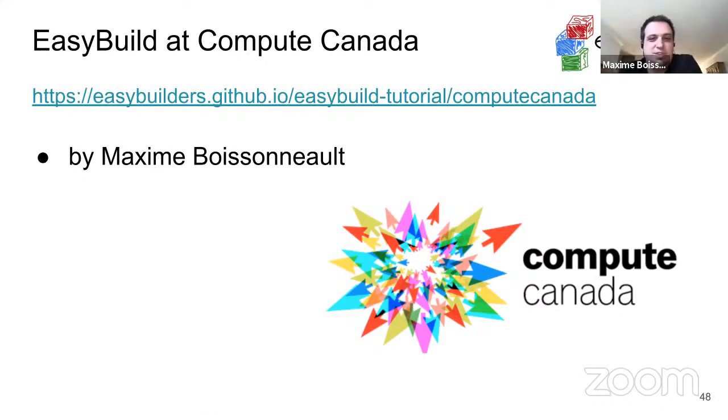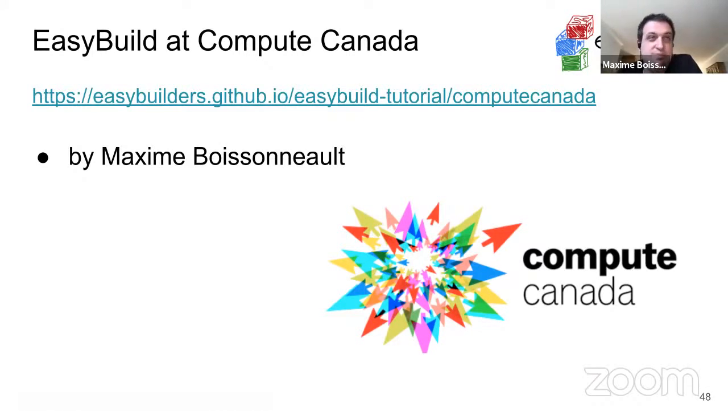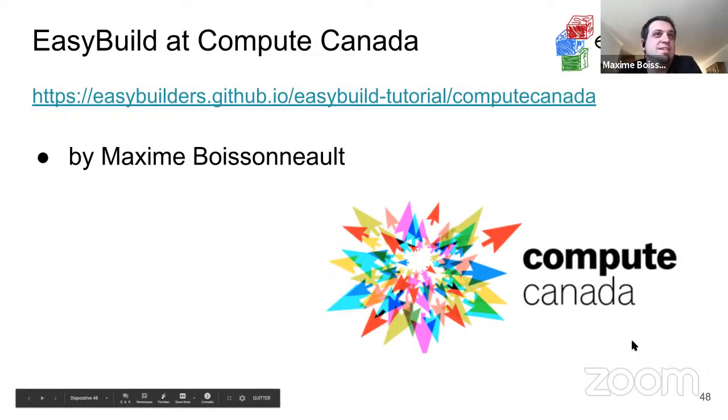I'm working with Compute Canada. I've been working with Compute Canada since 2012, and I'm located at the University Laval in Quebec City.